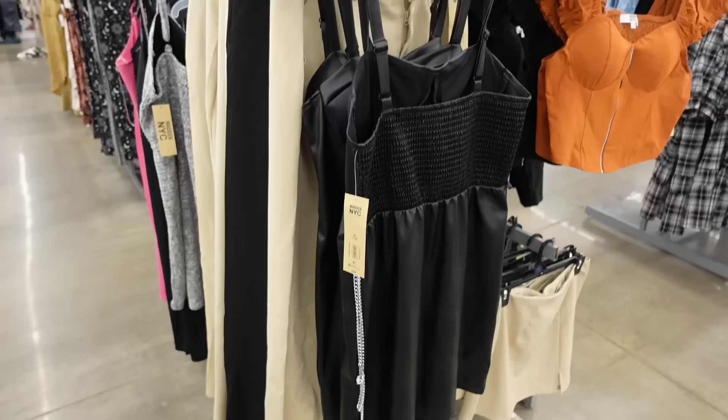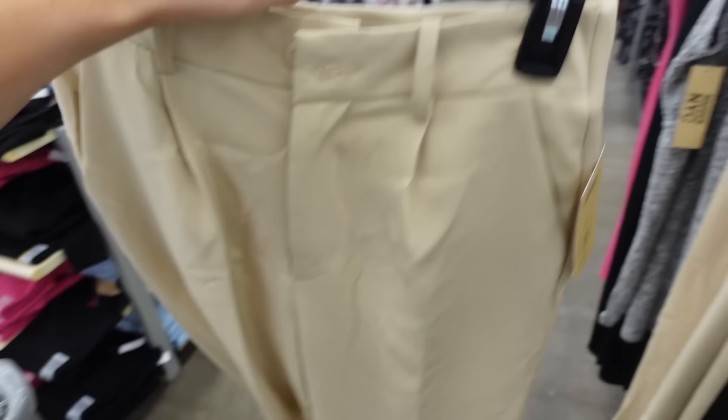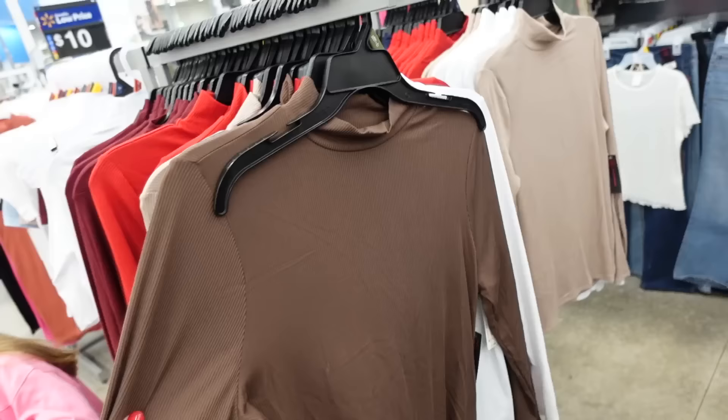For the next look, I'm going with these wide leg pants from Madden NYC. They have a button zipper, pleated detailing, and are nice and wide through front and back with no pockets. Come in beige and black. They're $19. Pairing with a brown mock neck top from No Boundaries — thinner material, fitted through the front and back.